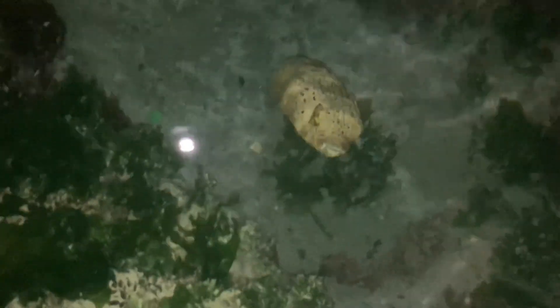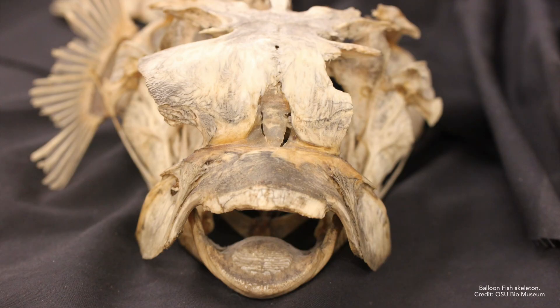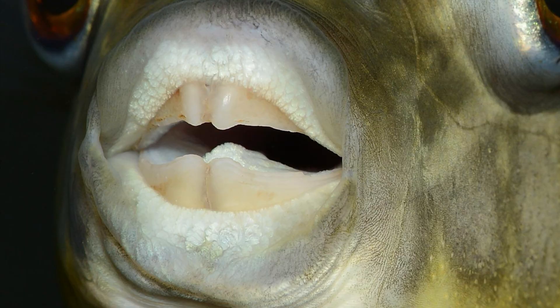Their powerful beak-like jaws are another marvel, capable of crushing clamshells and other marine mollusks with ease so that they can eat what is inside. These jaws are so durable that scientists often find their tooth plates preserved in fossil deposits, dating back hundreds of thousands of years. But beware — those jaws are strong enough to also snap human fingers, so keep your distance.